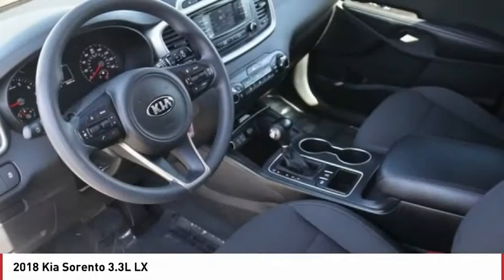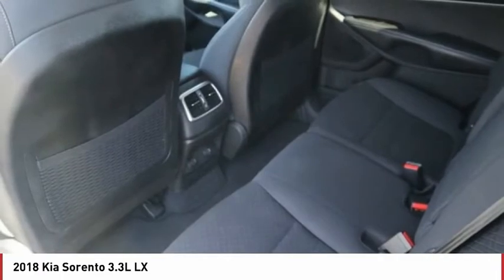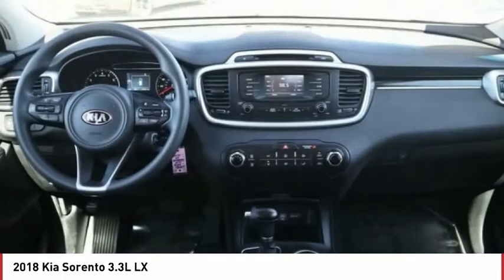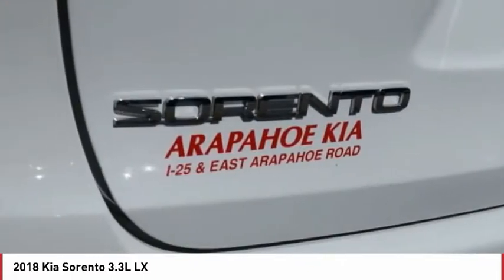Power heated outside mirrors, automatic transmission, stability control, remote power door locks, Bluetooth, cruise control, trip computer, power windows, tachometer, power steering.